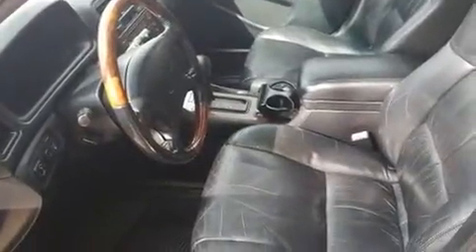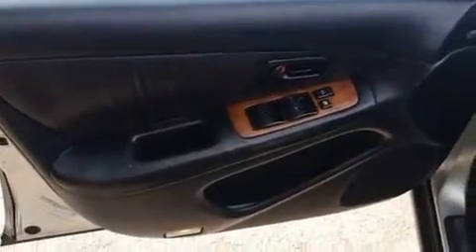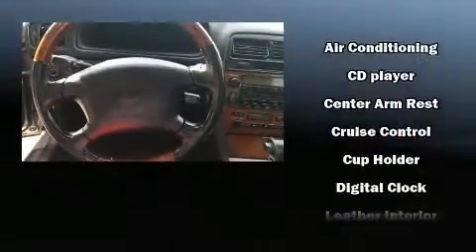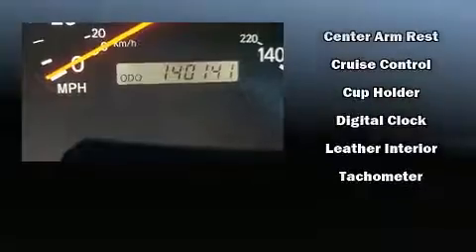Lexus also prioritizes safety and security with features such as dual front impact airbags, front side impact airbags, traction control, a security system, and four-wheel disc brakes with ABS. This car was designed with safety in mind, allowing you to drive with even greater assurance.